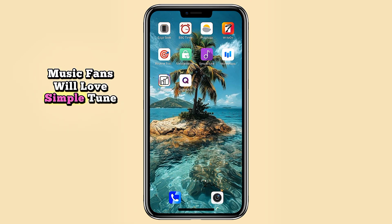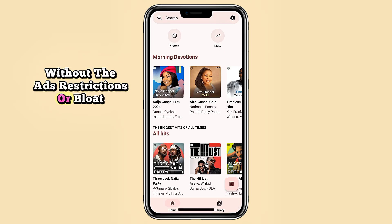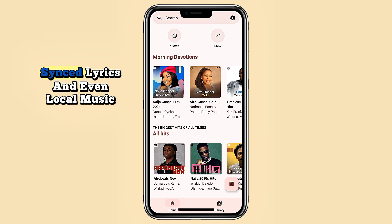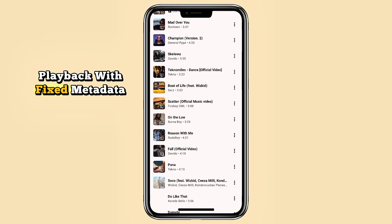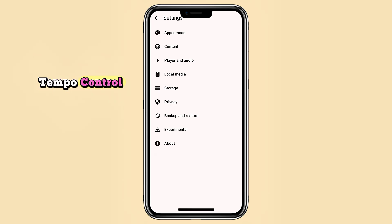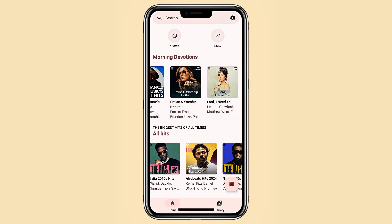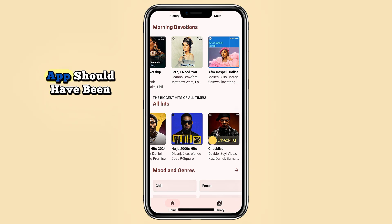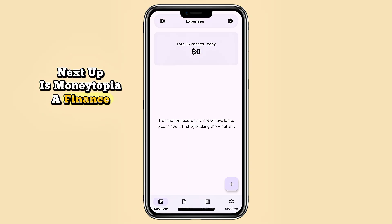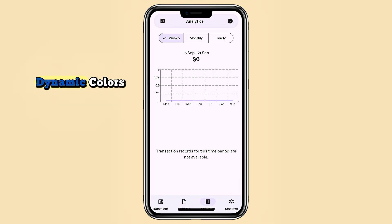Music fans will love Simple Tune — it's like the YouTube Music app without the ads, restrictions, or bloat. You get background playback, offline downloads, synced lyrics, and even local music playback with fixed metadata. It supports Android Auto, pitch and tempo control, multiple queues, and full account syncing with your YouTube playlists. Honestly, this is what the official app should have been.